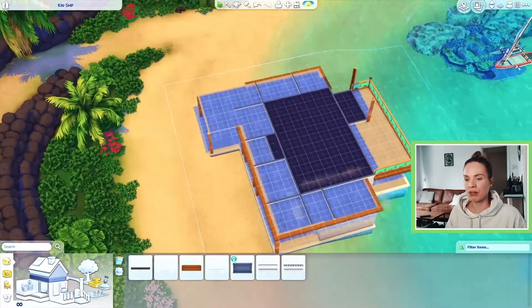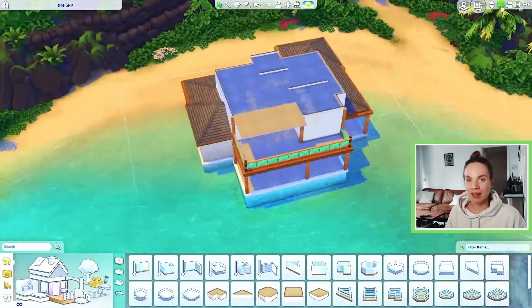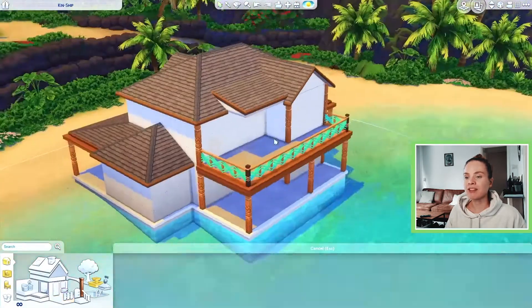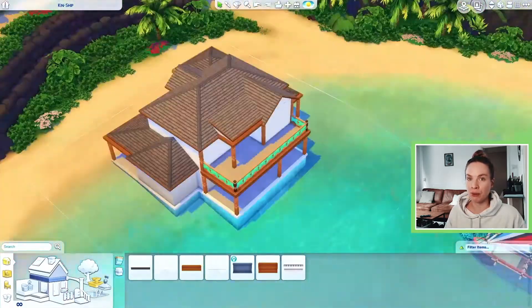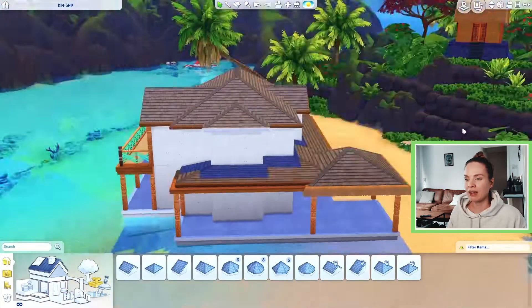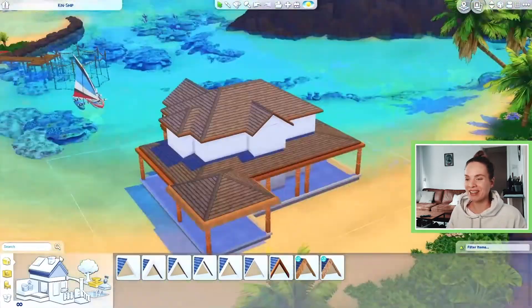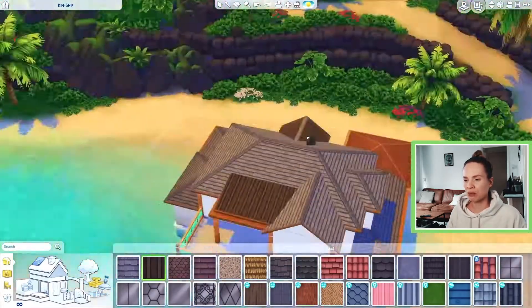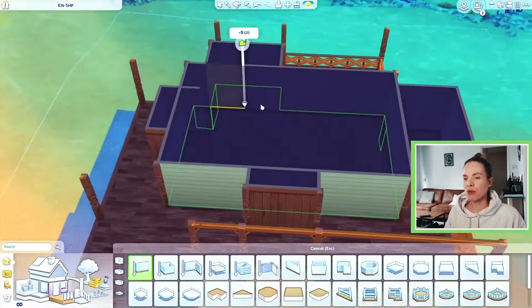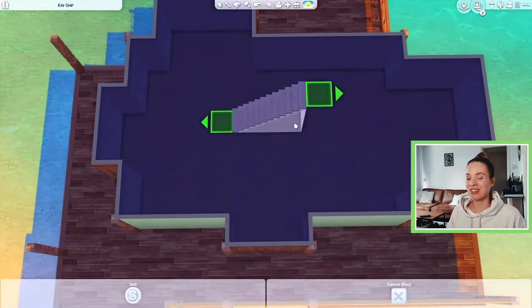I decided to build a tropical one, which is funny timing because we are literally in the middle of a snowstorm right now where I live. I live in the Netherlands and we have some crazy winter weather going on. It started snowing yesterday and it's been non-stop. It's minus six or seven degrees Celsius.